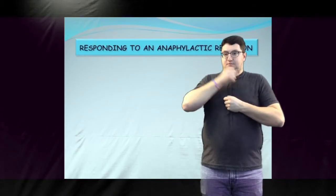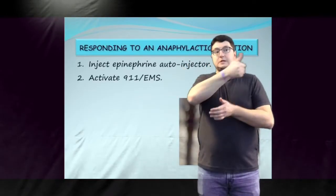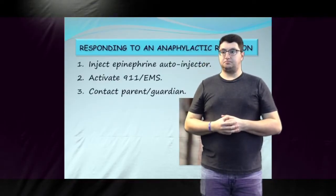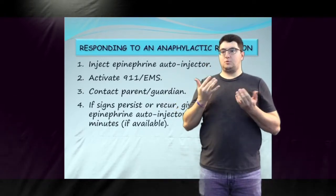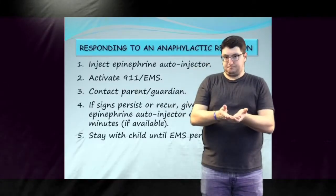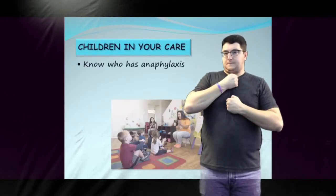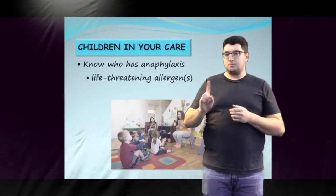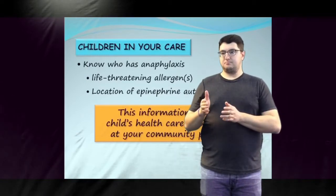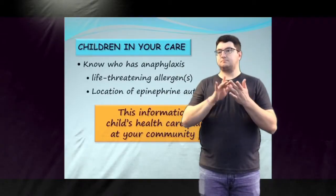When a child has an anaphylactic reaction, remember to inject the epinephrine autoinjector in the outer middle thigh. Activate 911 — delegate this to a responsible person while you stay with the child and inject the epinephrine autoinjector. Contact the child's parent or guardian. A second dose of epinephrine may be administered, if available, within 5 to 15 minutes after the first dose if symptoms have not improved. Stay with the child until EMS personnel arrive. It is important for community program personnel to know which children in their facility have anaphylaxis, as well as what their life-threatening allergen is and where their epinephrine autoinjector is located. This information can be found in the child's anaphylaxis health care plan, which is located at your community program. If you do not know this child-specific information or where to access their health care plan, talk to your administrator.